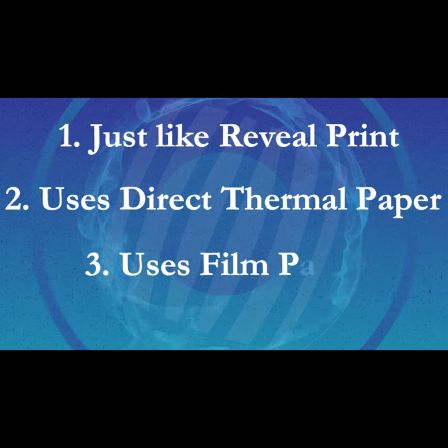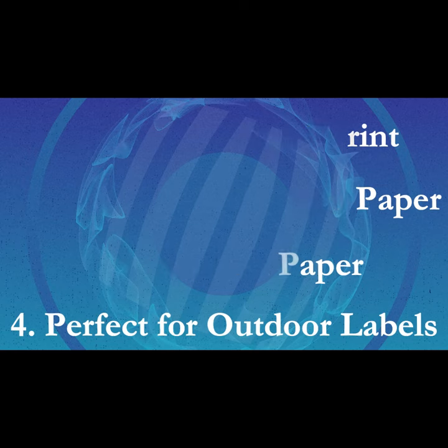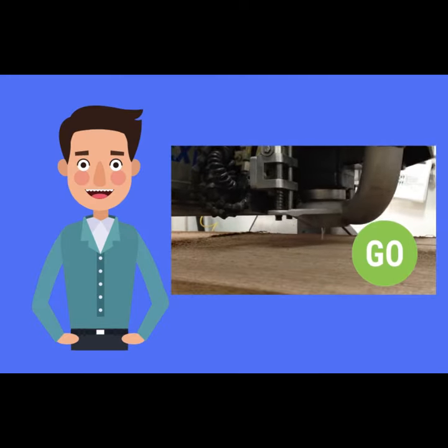It's identical to Reveal Print, which utilizes direct thermal paper. However, this is a film product specifically designed for outdoor applications. Mills are able to keep their operation going with an outdoor mobile direct thermal solution.